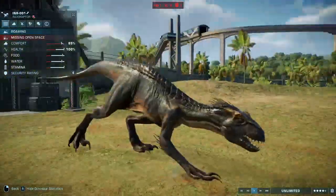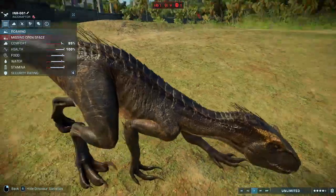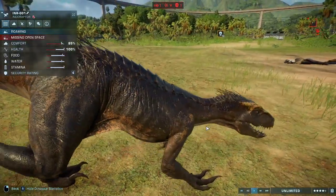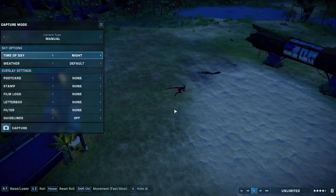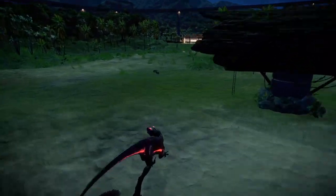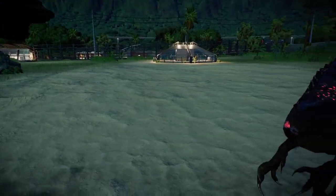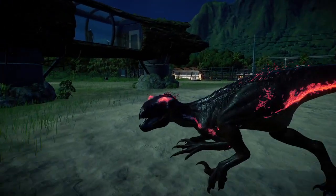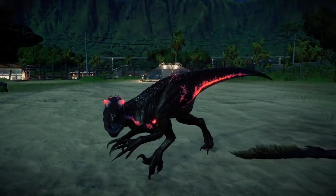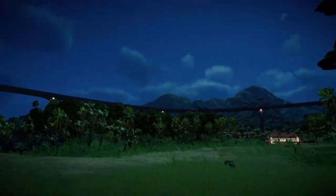This Indoraptor Lux skin is much easier to see where the bioluminescence is, as it's right on the eyebrows too. It's a pretty cool skin. At night you can see that beautiful pink coming in around the eyebrows. Indoraptor is certainly a hybrid I didn't really think needed bioluminescence, but it's great that it has it anyway - gives it a bit of extra flair.